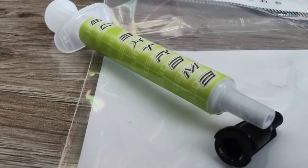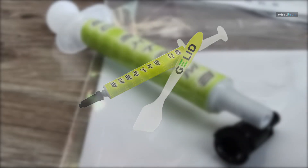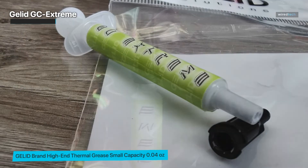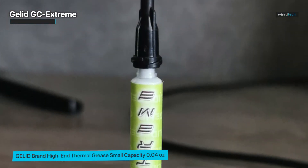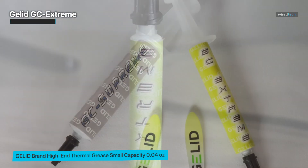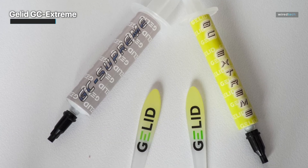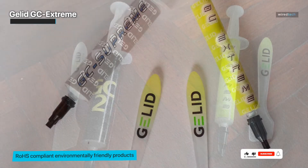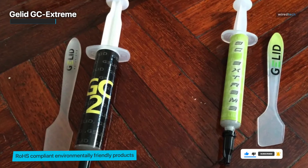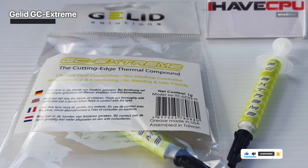GLID GC Extreme 1-Gram is a high-end thermal grease that offers exceptional thermal performance for various electronic components. Its non-conductive nature ensures safe application without any risk of short circuits, making it suitable for CPUs, GPUs, and other sensitive devices. With its advanced formula, GLID GC Extreme 1-Gram delivers outstanding thermal conductivity, efficiently transferring heat away from the components, resulting in lower temperatures and enhanced overall system performance — ideal for both gaming and demanding computing tasks. The 1-gram syringe packaging allows for precise and effortless application, and the thermal grease maintains long-term stability, ensuring consistent thermal management over extended periods.